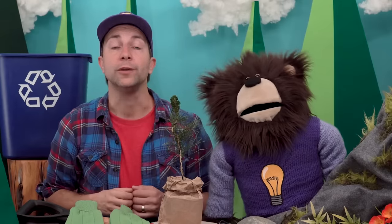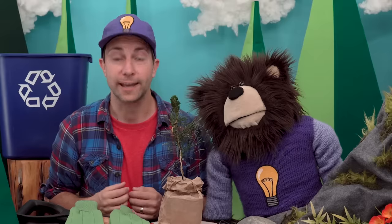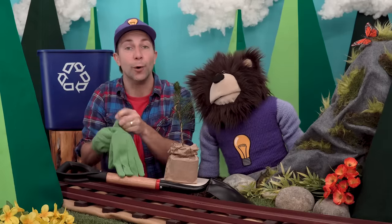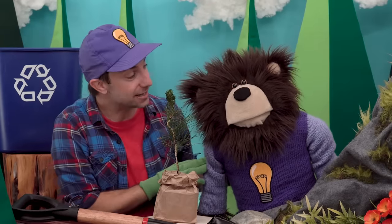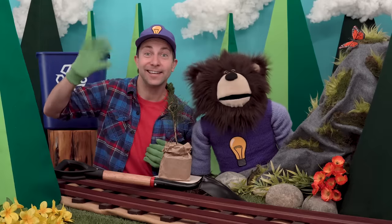I hope that you learned some simple things that you can do to take care of our planet. Now Mayta and I are going to go plant this tree in the forest. Thank you for spending your time with Mayta and myself — and until next time, bye!